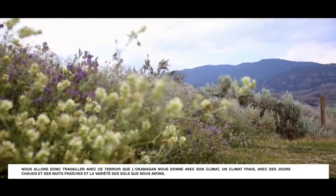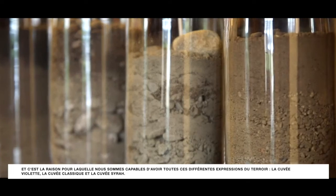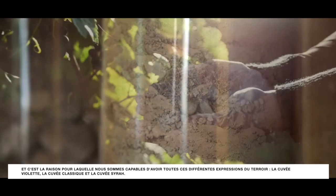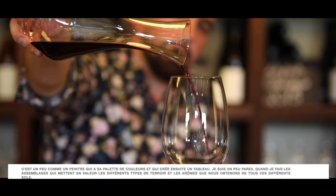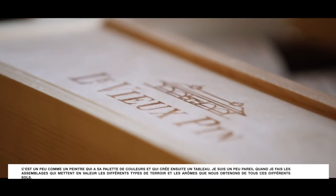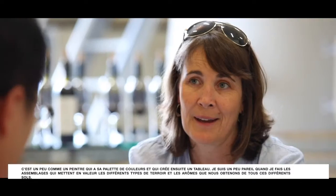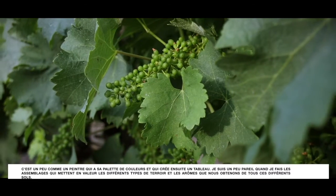Here in the Okanagan, we work with the terroir that the Okanagan is giving us — the cool climate with the hot days and cool nights, and the variety of soils. That's why we are able to have all those different expressions of the Syrah that we try in the Cuvée Violette, in the Cuvée Classique, and in the Kinox Syrah. It's a bit like a painter that has his palette of colour and then creates a painting. I'm a bit the same when I'm doing the blend, showcasing the different types of terroirs and aromas.